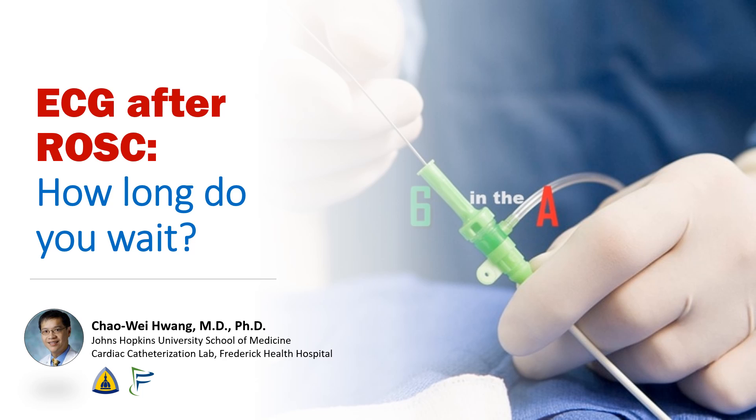I'm Chao Wei Huang from the Johns Hopkins University School of Medicine and Frederick Health Hospital. Today we're going to talk about a common dilemma for interventional cardiologists in cardiac arrest patients: how long should you wait to do the ECG post-ROSC to decide whether or not it is a STEMI?